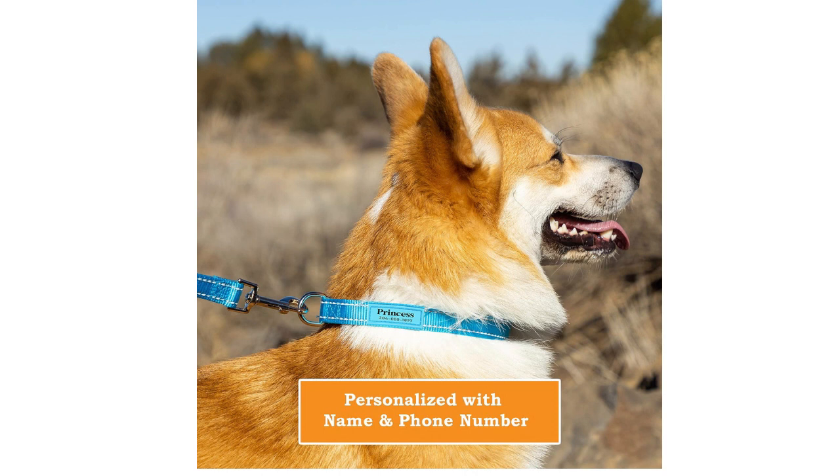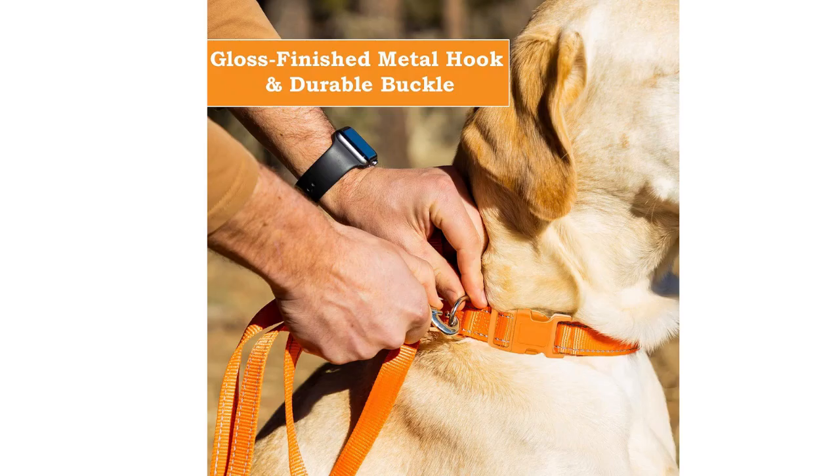The collar is adjustable, and the durable material adds to its longevity. Heart's UltraGuard Pro is a practical choice for both indoor and outdoor cats.